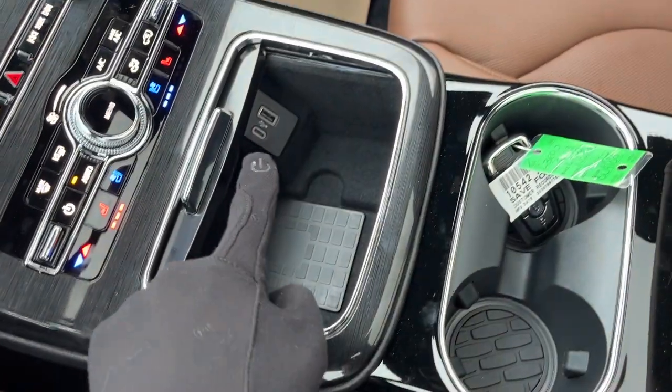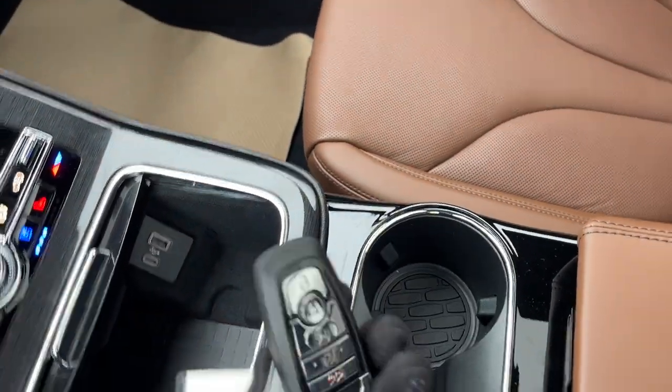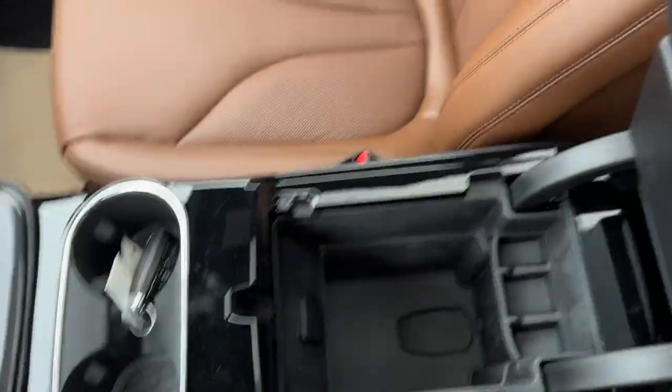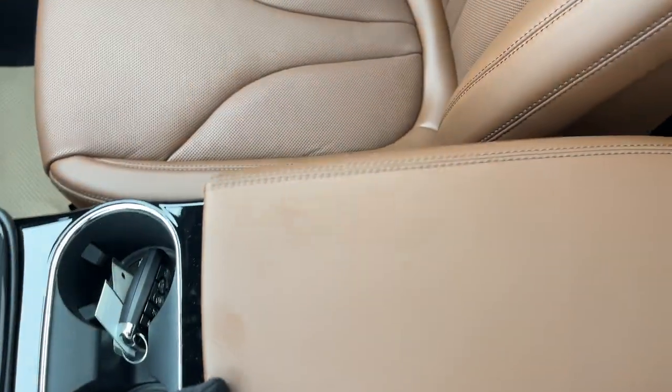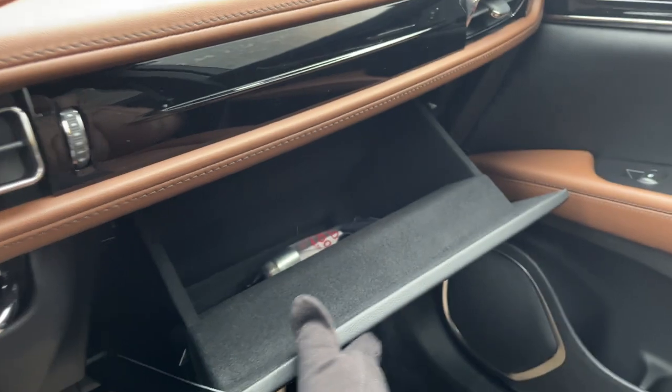You do have wireless charging for your phone and a couple of USB ports. You also have wireless Apple CarPlay and Android Auto, and then you do have remote start on the key fob — you can also do that from your phone. You have a nice deep center console with a tray and more storage in the lockable glove box. So, a really nicely equipped Lincoln Nautilus.